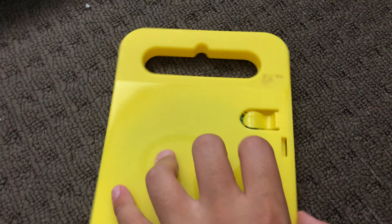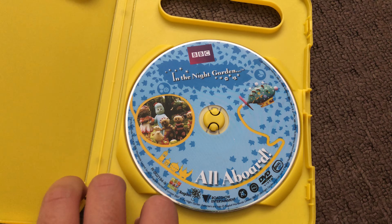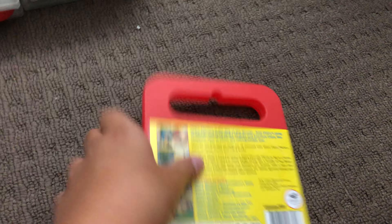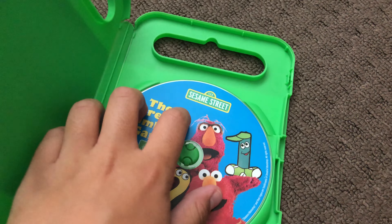Next up is a yellow case — In the Night Garden from 2011. Here's the front and the back. Here's the disc.